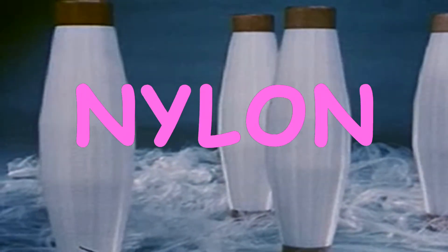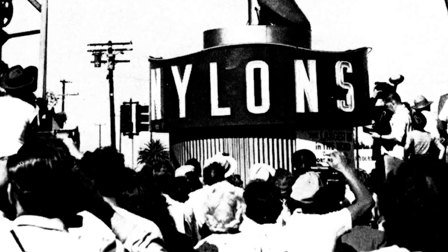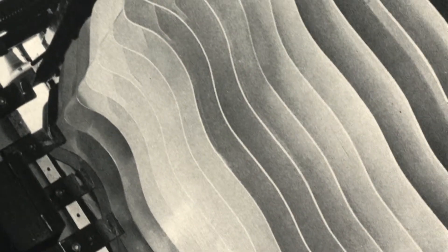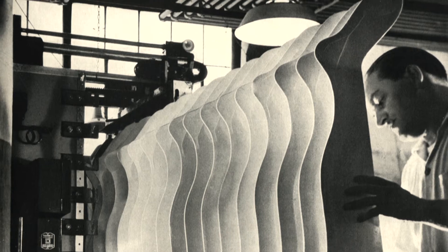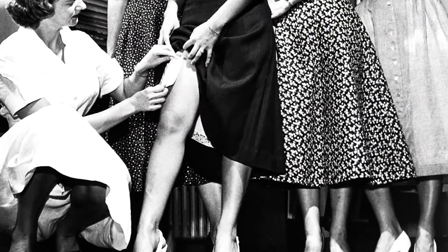Strong yet elastic, like silk, only better. In fact, nylon became a huge commercial success in 1940, precisely because of its superiority over silk in making women's stockings. Nylon stockings didn't run or tear as easily as silk ones, or cost as much.